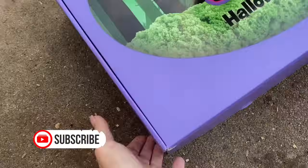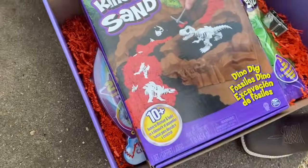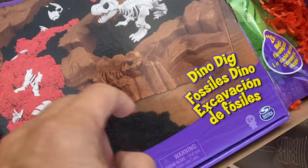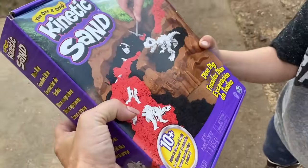How do you open it up? Let's see, right on the top. Whoa, there's the dinosaur bones you were talking about! The one and only kinetic sand — Dino Dig. Look, you have to look through here and find all the dinosaur bones, and then you put them together and see what dinosaur you have.